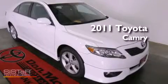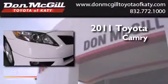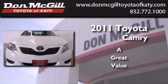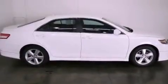This is a certified pre-owned 2011 Toyota Camry. All of the following features are included.